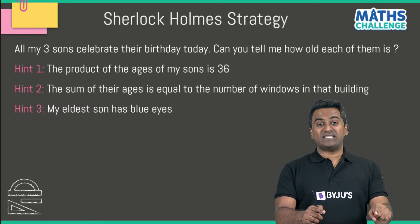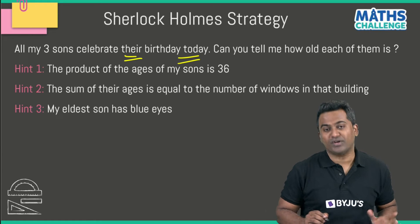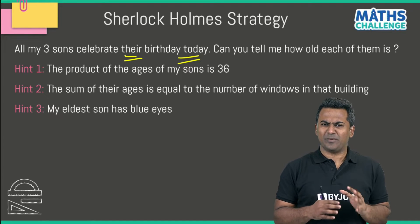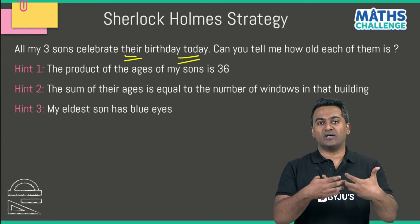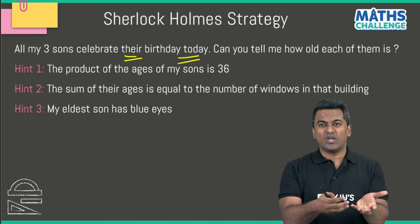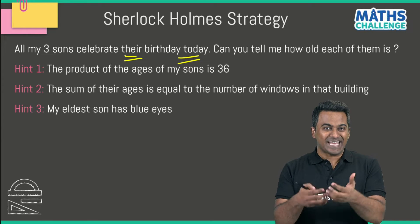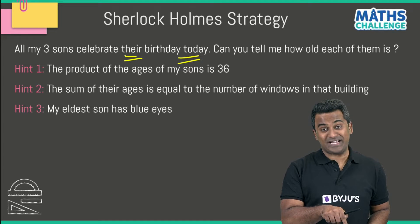First: all three sons celebrate their birthday today — this is very important. Because on your birthday, your age is an integer, a positive integer. You're going to turn 15 or 14 or 17 years — whatever it is. Your age cannot be 12 years three months; it has to be a proper positive integer.